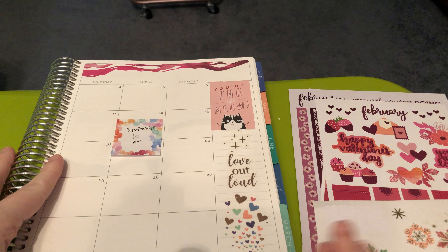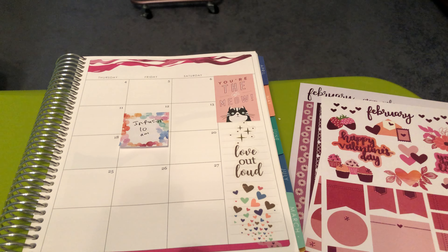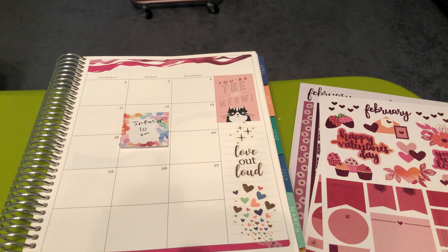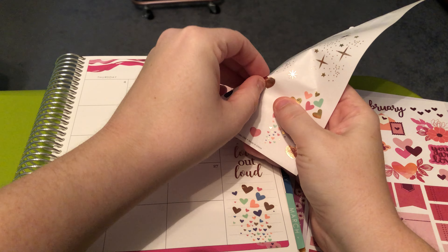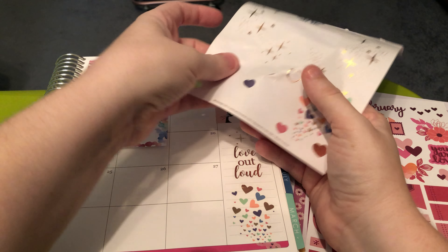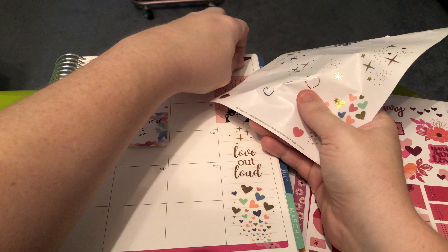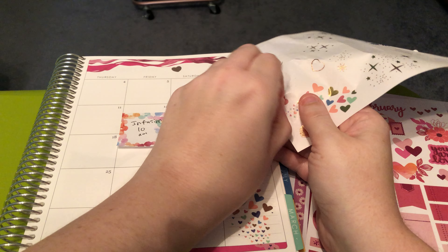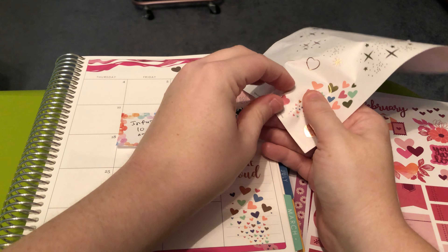Okay, cute — that's the sidebar done. We could put some of these single hearts on there; that would be cute. They're very papery — you have to be really careful with these papery stickers because they can tear really easily. That's happened to me in the past.